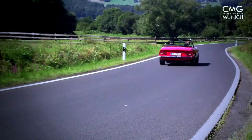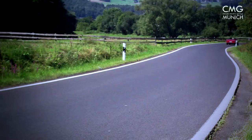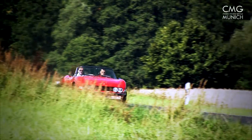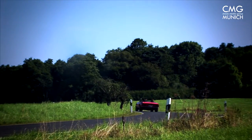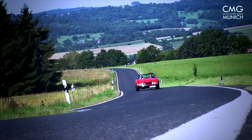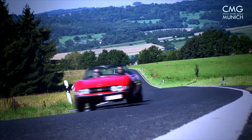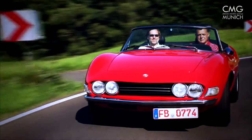The Fiat Dino Spyder was priced in the upper segment and was neck-to-neck with a Porsche or a Mercedes SL. The 2.4L model was built in a total of 1,163 units, whilst an earlier model was built only 420 times up to 1972. The Fiat Dino Spyder has undoubtedly written automotive history.